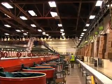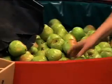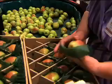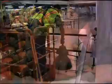Saving electricity is not the only benefit. The new lights offer better light quality and color rendering, which is necessary for Harry and David employees to identify bruises and other imperfections as they sort fruit.